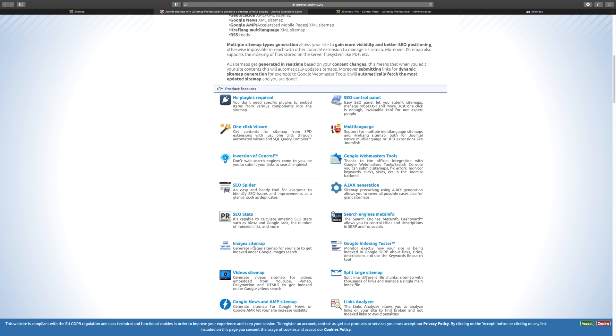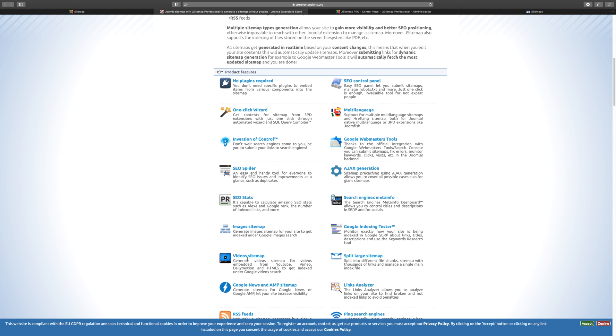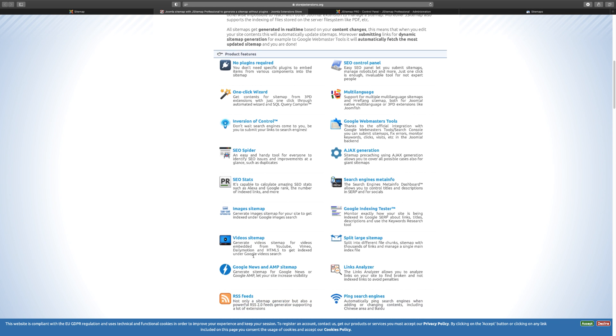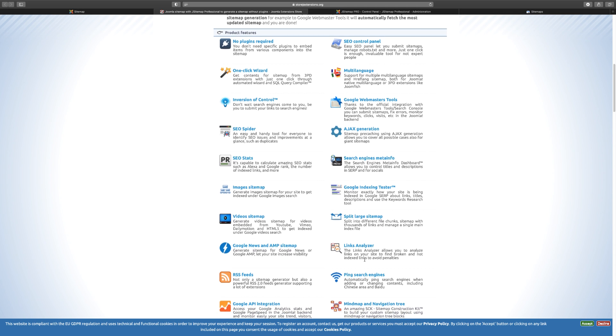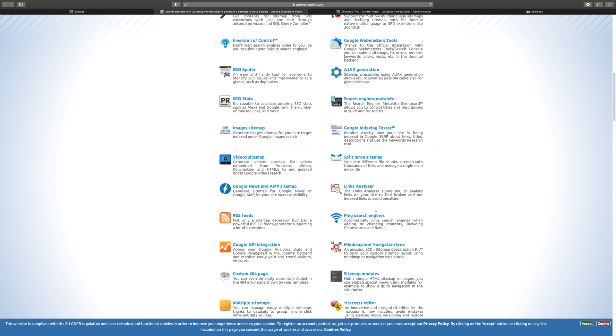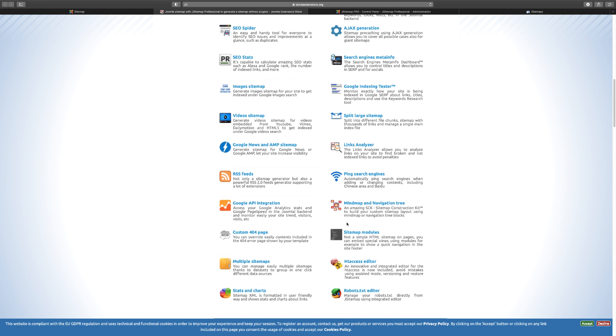You have the search engine meta info, the image sitemap which you can utilize, and the video sitemap if you have a video website — you can embed YouTube, Vimeo, and other codes. There's the link analyzer to analyze your links and broken links, the Google index tester, and once you install this you can show Google where your sitemap is.